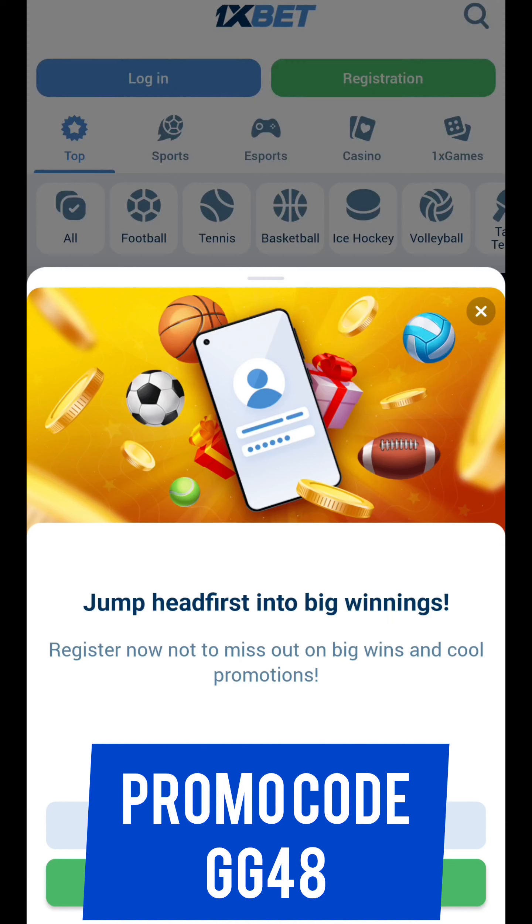Hello everyone, I'm greeting you on our channel. Today I will help you get the biggest bonus — up to 520 for the sport bonus — and I will show you how to correctly activate the promo code.